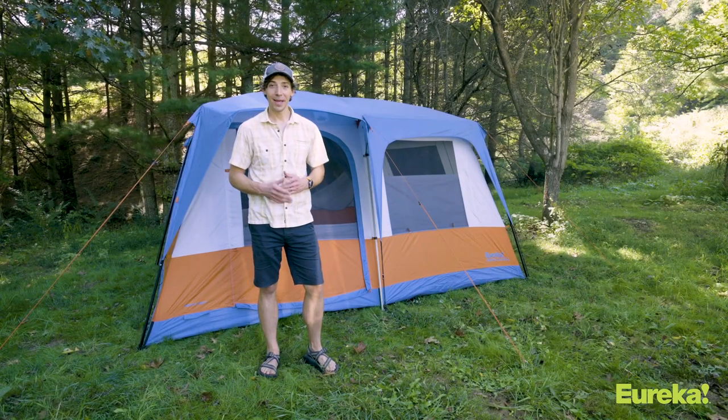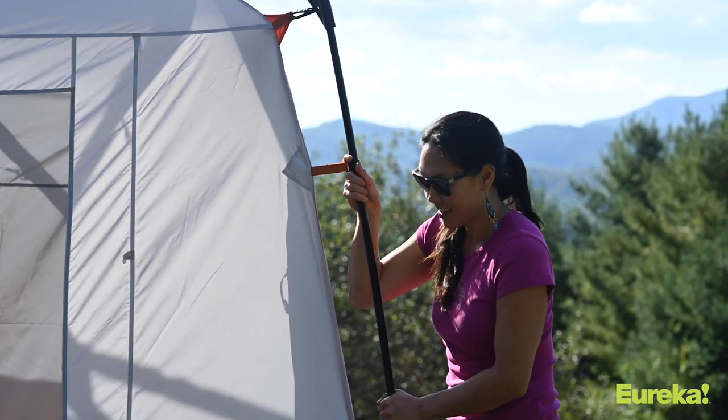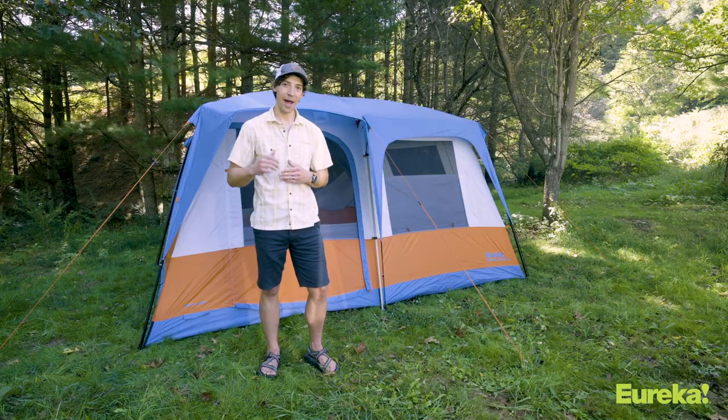Hey guys, Brian here with Eureka and today I'm going to show you the new Copper Canyon LX8 tent. This thing is super cool — it's got a ton of features that makes it one of the most livable family car camping tents out there. Let's check it out.